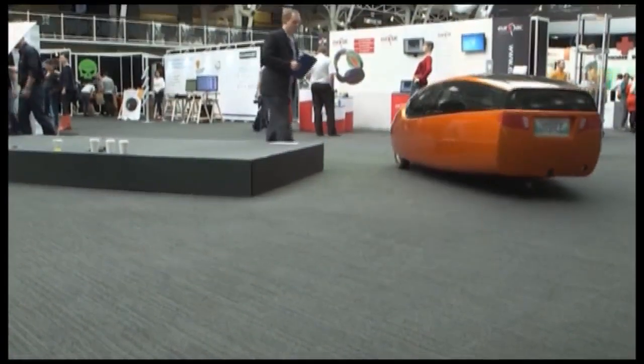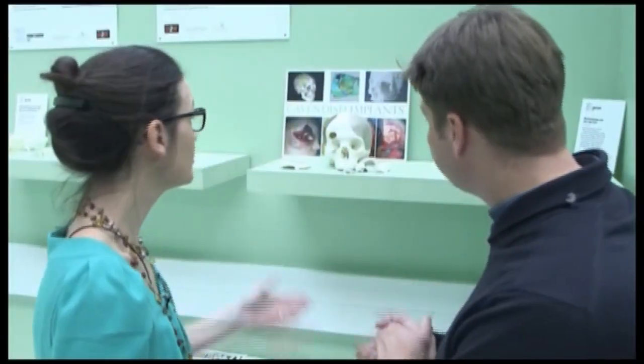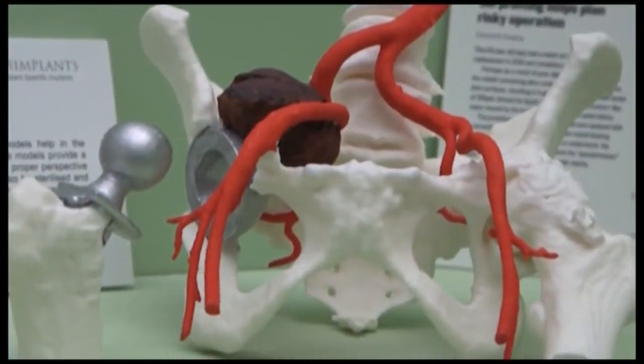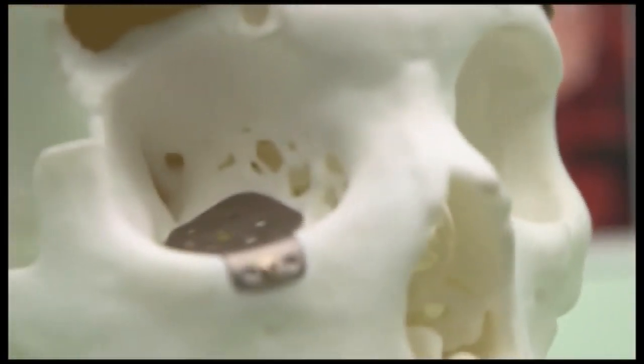If 3D printed cars feel like a bit of a distant prospect, there are areas where the technology is already making inroads. What exactly here is 3D printed? I think most of what we see is 3D printed. We have also pediatric applications, cranial applications.